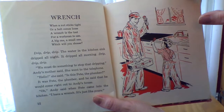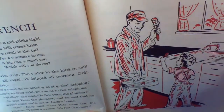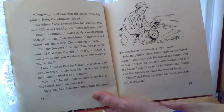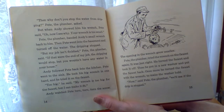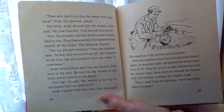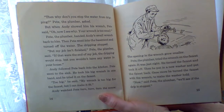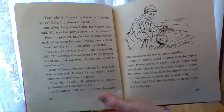Oh, Andy said when Pete came into the kitchen. I have a wrench. It's just like yours. Then why don't you stop the water from dripping, Pete the plumber asked. But when Andy showed him his wrench, Pete said, oh, now I see why. Your wrench is too small. Pete the plumber handed Andy's small wrench back to him. Then Pete went into the basement and turned off the water. The dripping stopped. But my job isn't finished yet, Pete the plumber said. If that were the end of my job, the dripping would stop, but you wouldn't have any water in your house. Andy followed Pete back into the kitchen. Pete went to the sink. He took his big wrench in one hand and he tried it on the faucet. Too big, he said. My wrench is too big for the faucet. But I can make it fit.